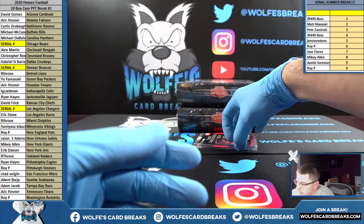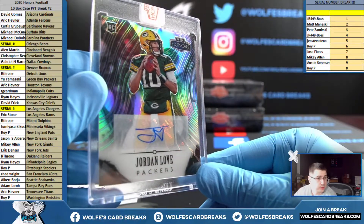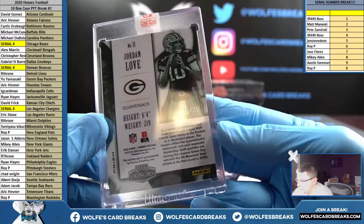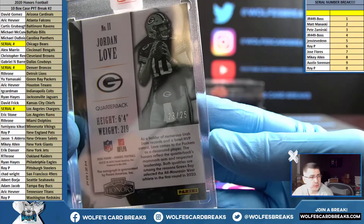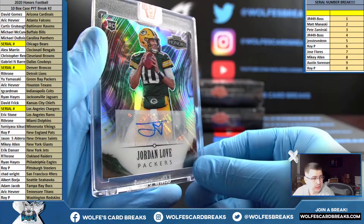And another nice rookie autograph going out to the Packers — Jay Hart, Jordan Love, Green Bay, going out to you. Number 23 out of 25 — Jordan Love rookie auto.